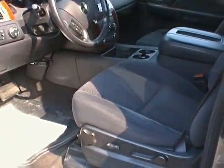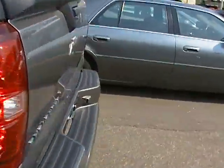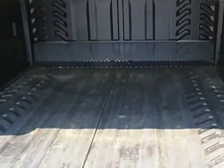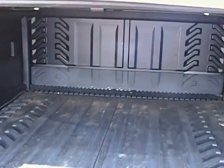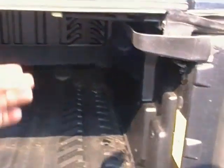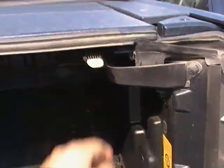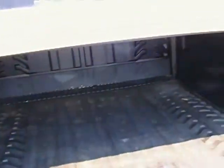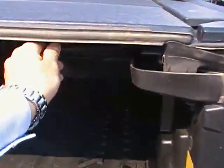This is a black cloth interior and as you can see it is in excellent condition. Coming along to the back, like all Avalanches there is plenty of storage space. The back wall does come out if you have anything longer than usual, giving you a couple of extra feet, and the tonneau cover will come off as well. Just give these a quick flip and up comes the cover if you have anything that doesn't quite fit. You can pull all three of those right out and away you go.